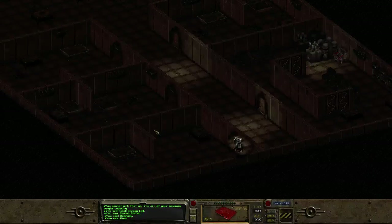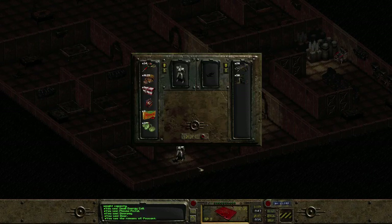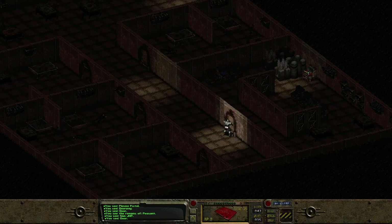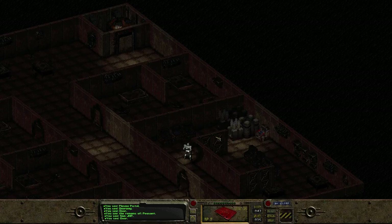It's level six. Sorry, plasma — we got the alien blaster so we don't really need the plasma pistol. Alright, let's try and fix this bad boy.